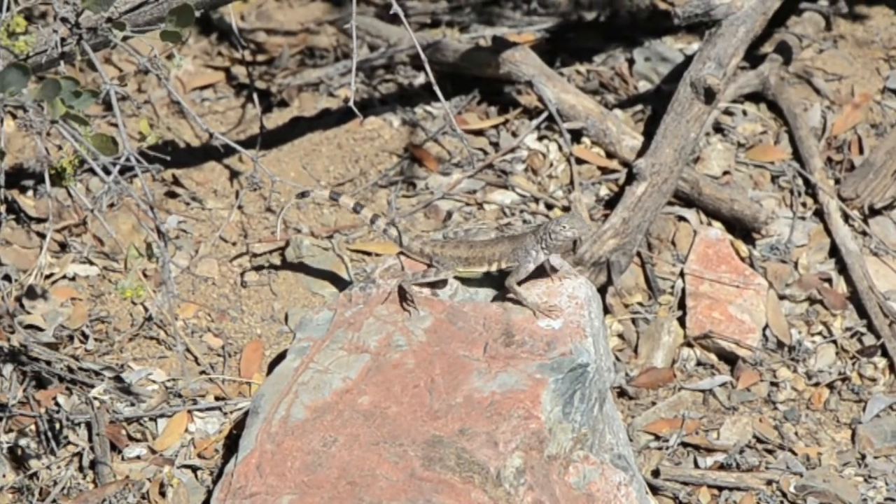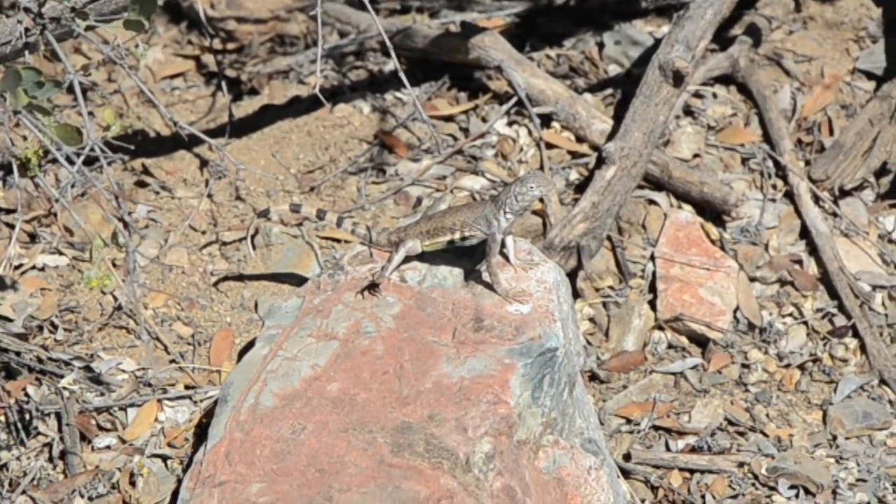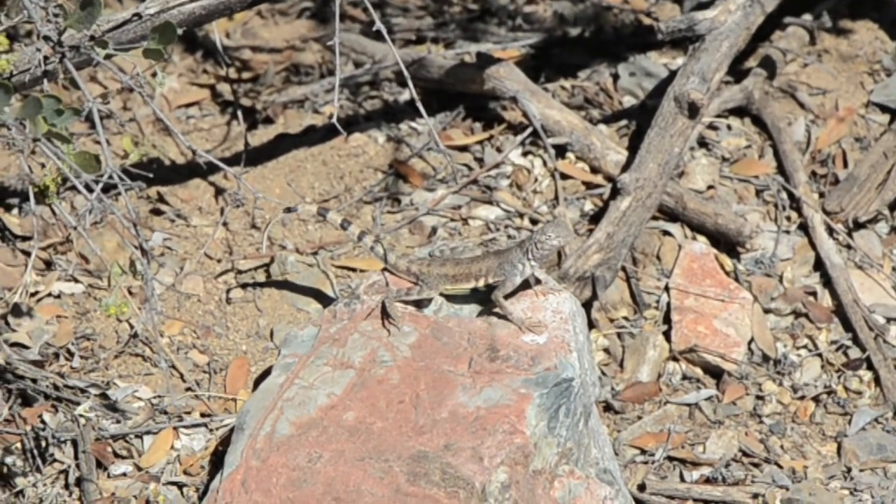While walking in a wash, I came across a large male zebra-tailed lizard doing push-ups on a rock. Males do these push-ups for the same reason that college jocks do it — to show the females how strong they are and entice them into mating with them.